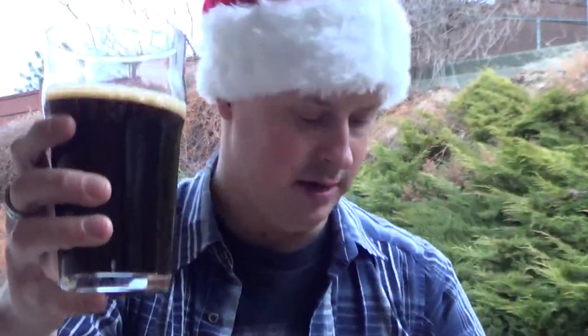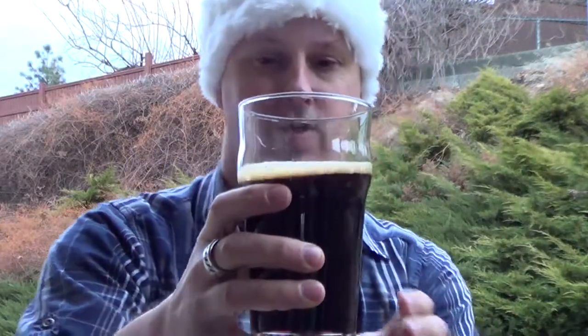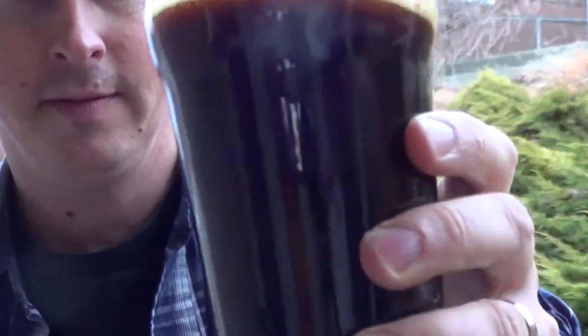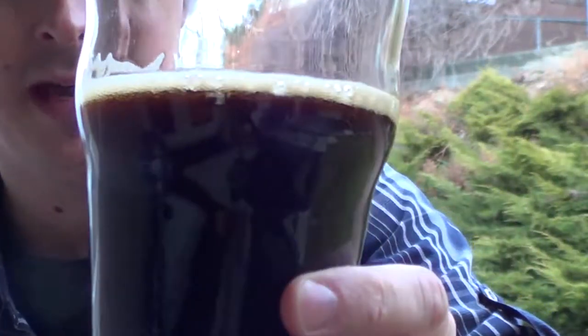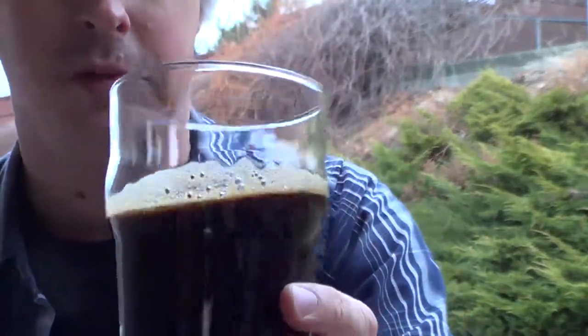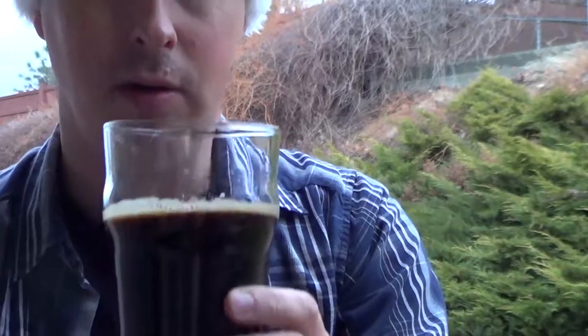As you can see, nice and dark, not too much of a head on this. Just a little bit of a cap — low carbonation, which is to be expected by the style of the stout.